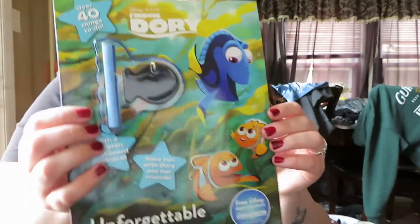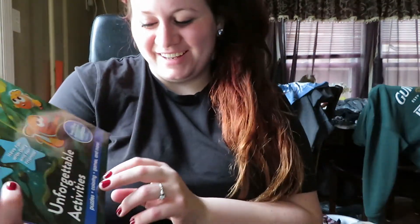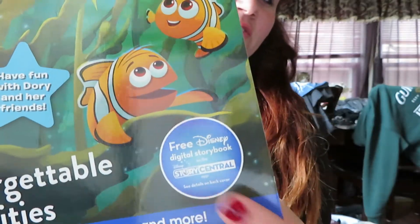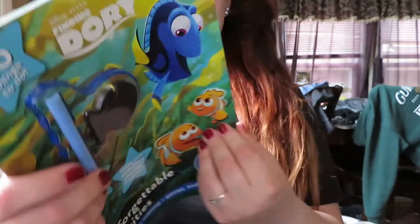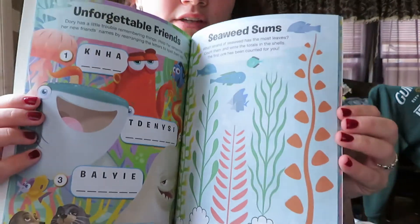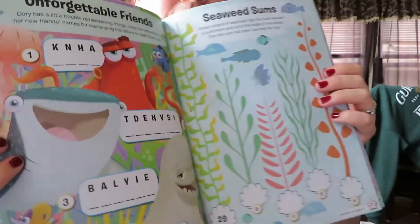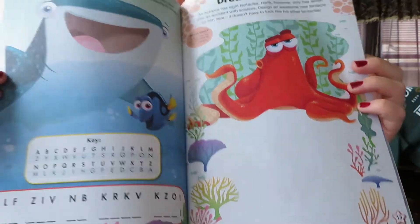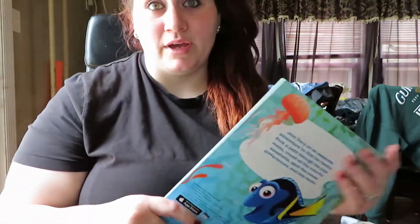I also got the Disney Finding Dory activity book — unforgettable activities, puzzles, coloring, games, and more. This is also the free Disney story. It comes with a little chalkboard necklace and a piece of chalk, which I thought was cute, and there are all different activities in it. He can't use this now, but when he gets a little bit older and starts learning, he'll be able to use this stuff. That's why I might just put it away for Christmas or until he's ready.